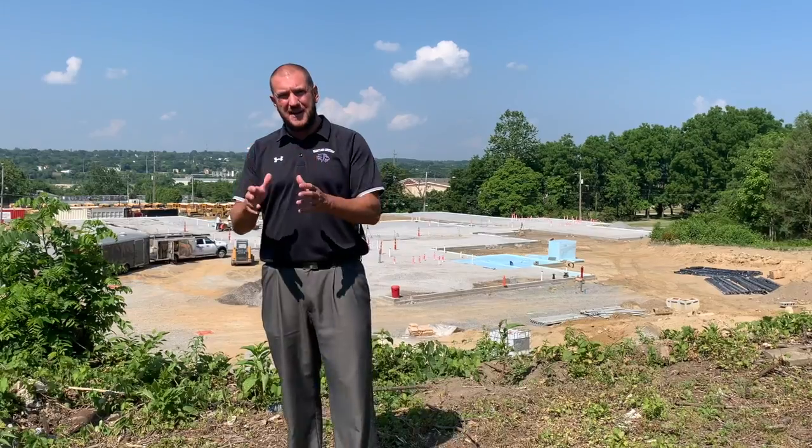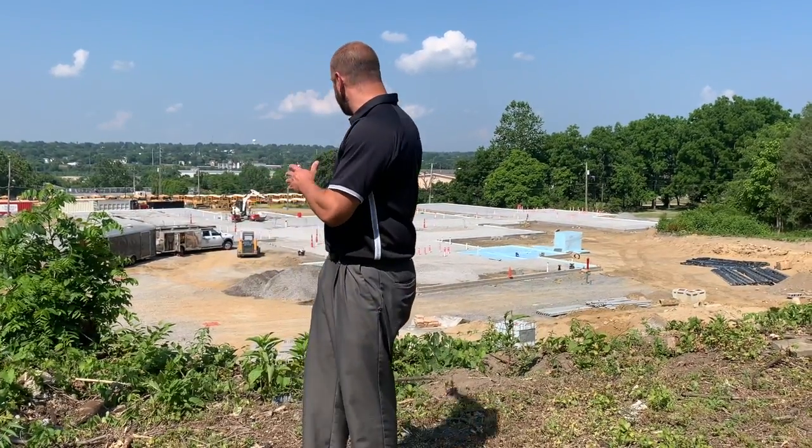Hey guys, we're up at the site, just wanted to give you an update. We actually videotaped this two days ago on Thursday because we weren't quite sure what the weather was going to be Saturday morning. I wanted to show you what the site looks like at this point. We are starting to pour concrete next Thursday.